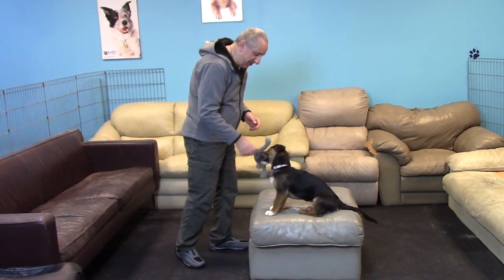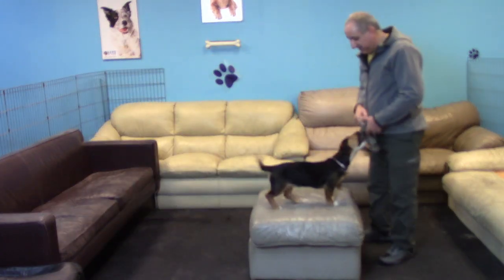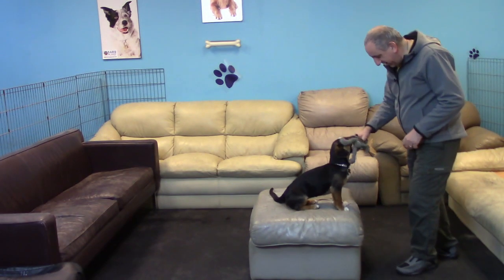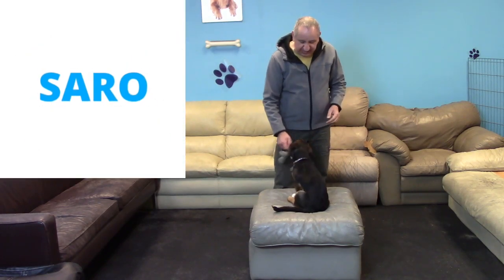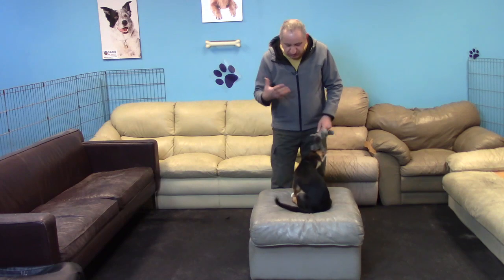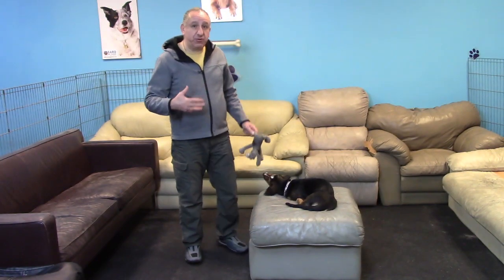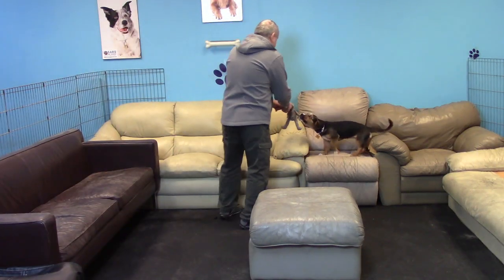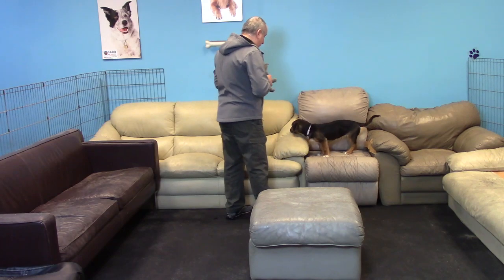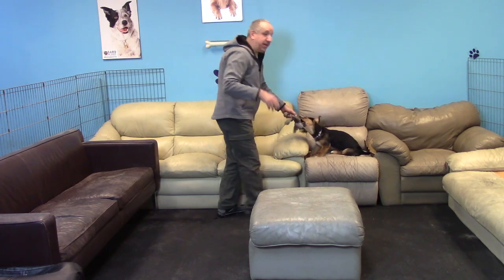Just introducing the word and the action of sitting — that itself is training at this stage with the puppy. You don't really need to get 100% results in order for her to learn the sit command. Good sit, yes!